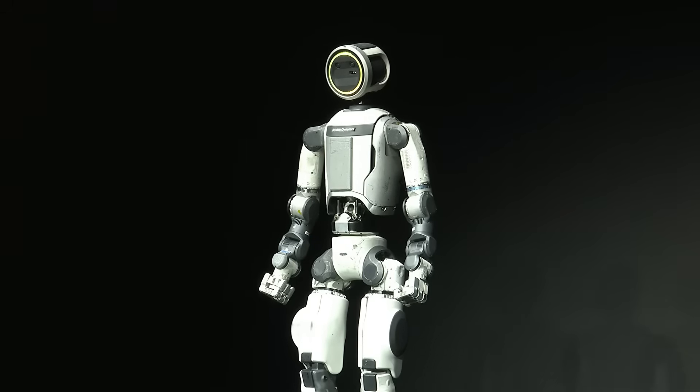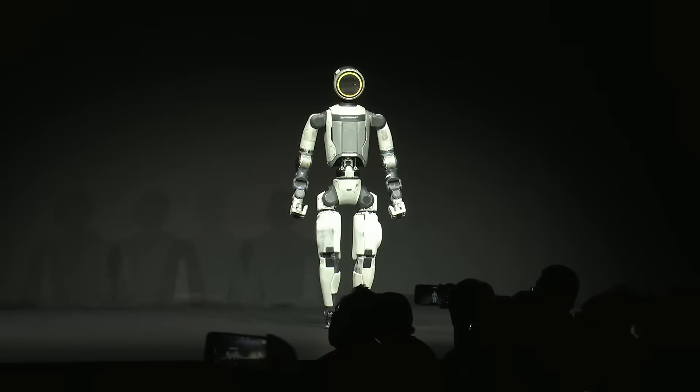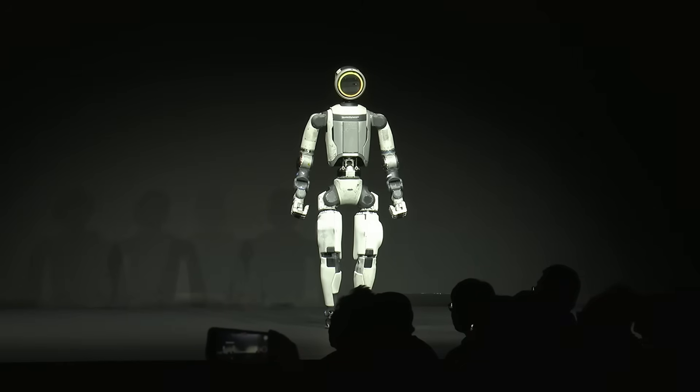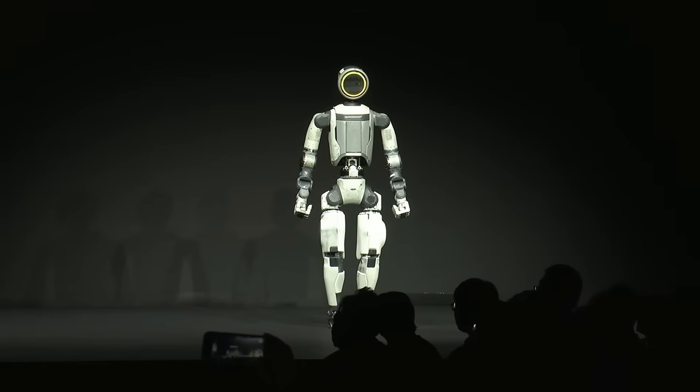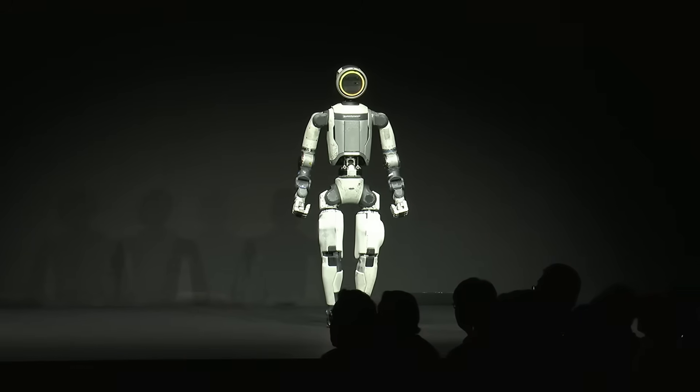And that's not all. We have been hard at work on the hardware itself. We are building out the functionality that our customers need in a product deployed at scale. The version of Atlas that you're seeing here is just a research prototype that we've been using for a couple of years to understand the system. But we've been hard at work on making the actual product version of Atlas.